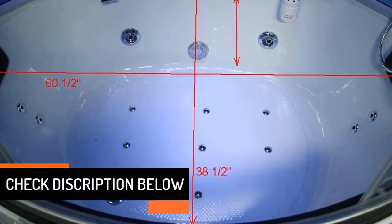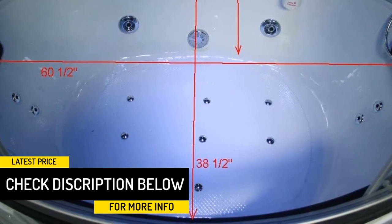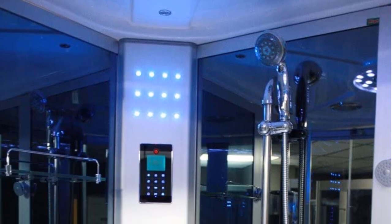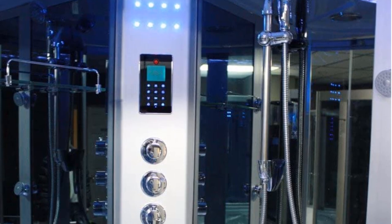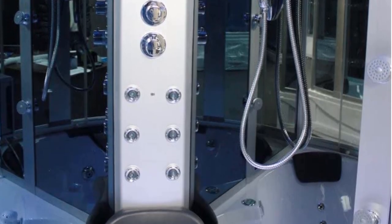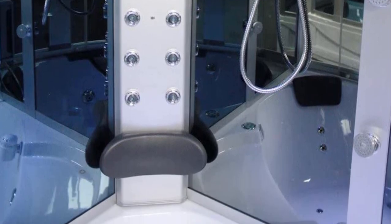It has a waterproof panel that gives you full control of the lights, ventilation, radio, and more. With an aromatherapy feature and Bluetooth audio, you can even take a phone call while in the steam room. Get a foot massage or enjoy a relaxing experience with blue lighting and blue ceiling lamps. It even has a bottom LED light and a mini waterfall.